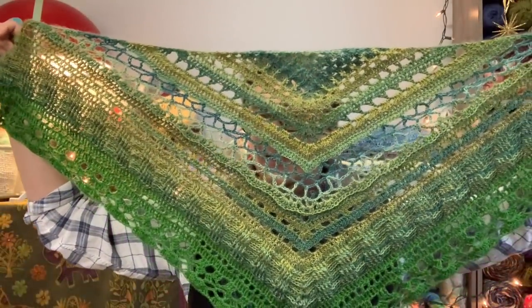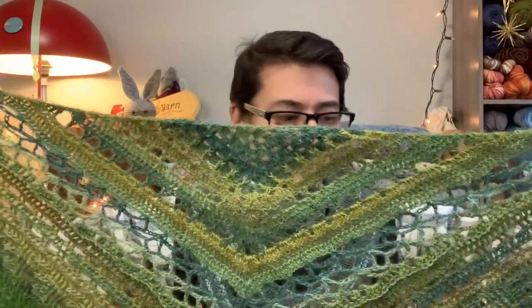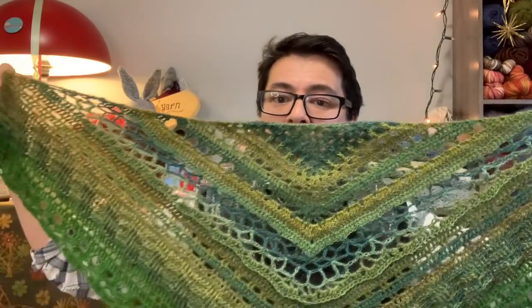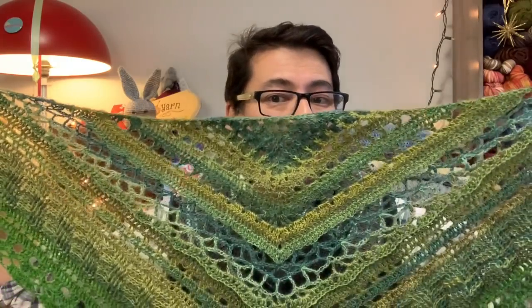Moving on to works in progress. The first is a crocheted shawl that's teaching me so much. It's getting a bit too big to showcase on screen, but I have some photographs from when I was starting it, and I'll insert them here as I talk about the piece.